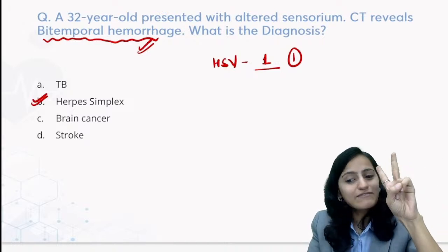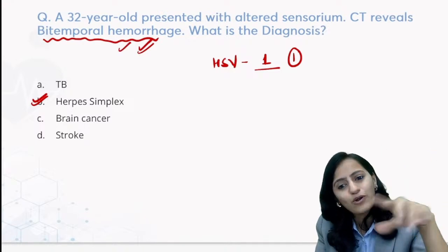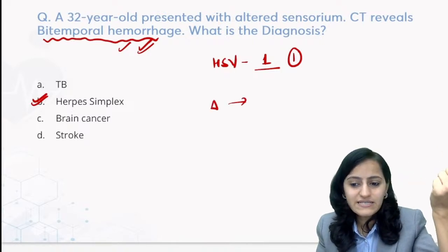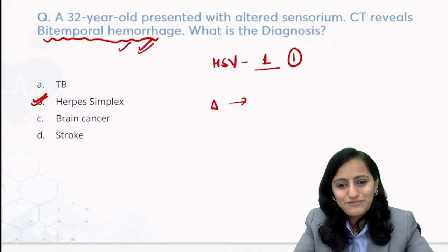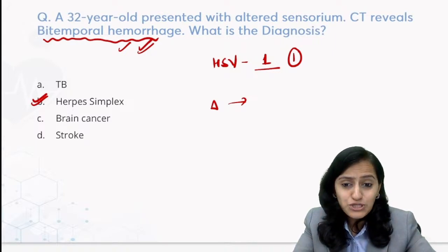The second HSV question asked: what is the best investigation for testing herpes simplex encephalitis? The answer is CSF DNA PCR. Though your microbiology faculty would be a better person to comment on that one. So two questions on HSV in the exam.